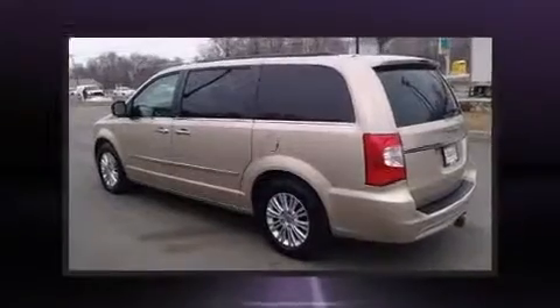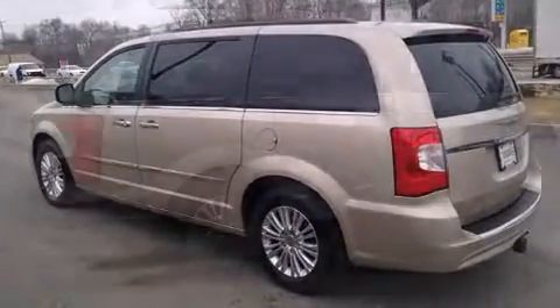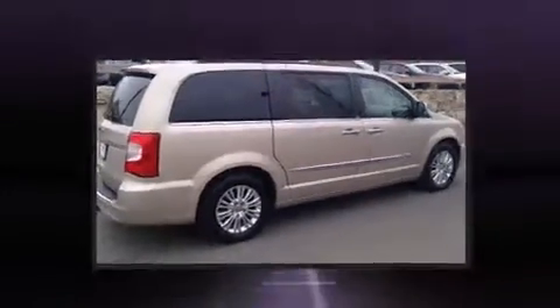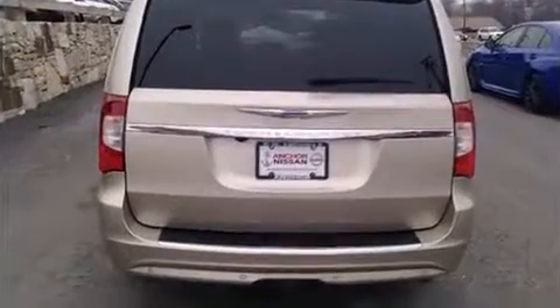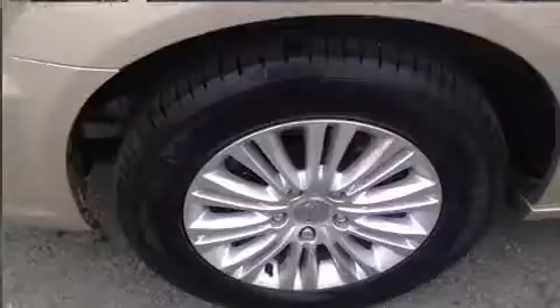It's equipped with tons of terrific amenities, but it won't break your budget. Like leather upholstery, adjustable headrests in all seating positions, a blind spot monitoring system, automatic dimming door mirrors, turn signal indicator mirrors, and power front seats.